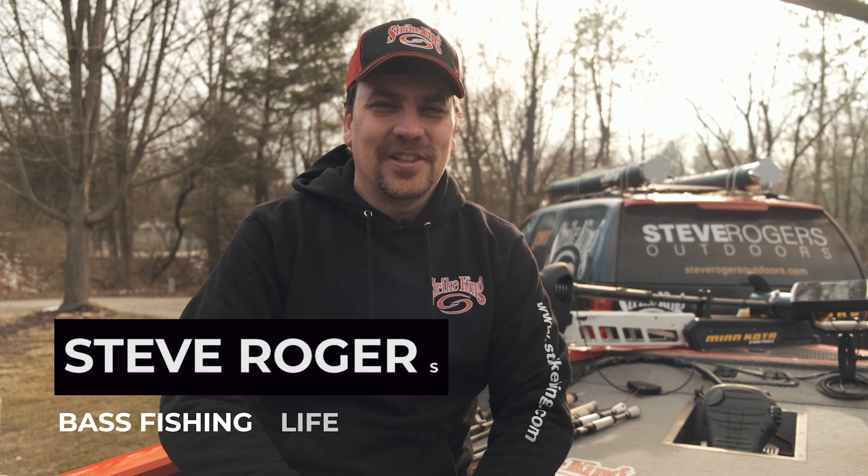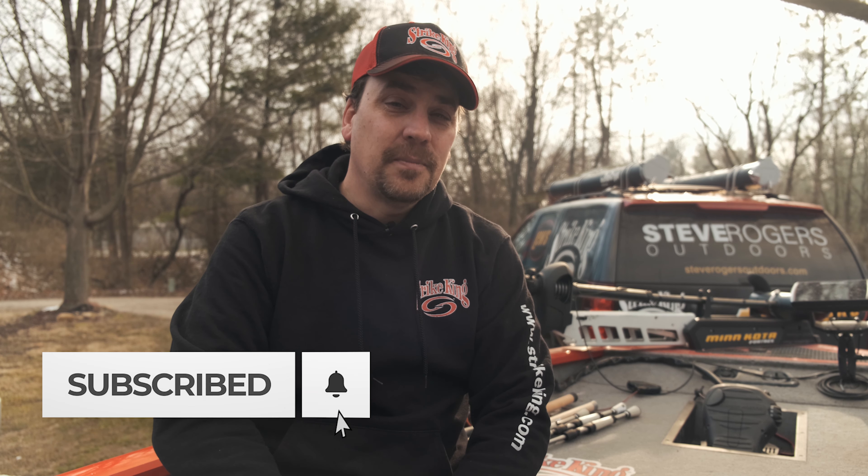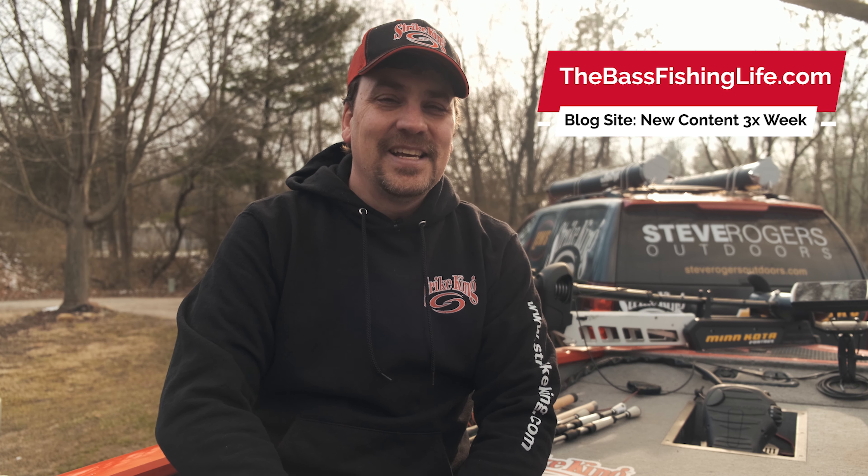Hi there, welcome to the Bass Fishing Life. I'm your host, Steve Rogers. Make sure before the video gets started you hit that subscribe button and punch the notification bell. Brand new videos come out three times per week, 52 weeks a year. Also be sure to check out our blog site, thebassfishinglife.com. Thank you so very much.